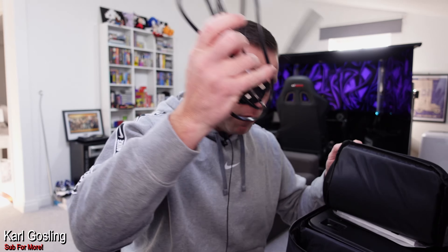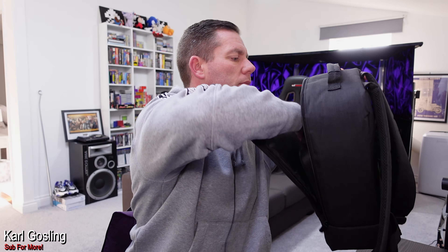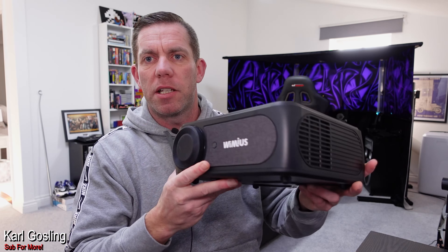You get your remote control, your relevant country's power supply, a couple of different component outputs and inputs, and then an HDMI lead — which I haven't unwrapped because I've got a long one I'm using anyway. There's some instructions in there as well. And then you get the projector itself.